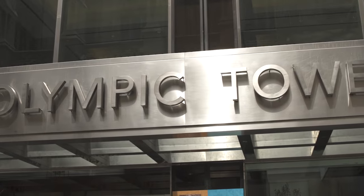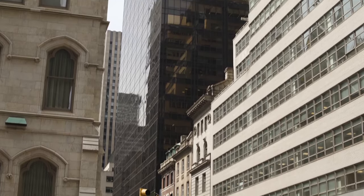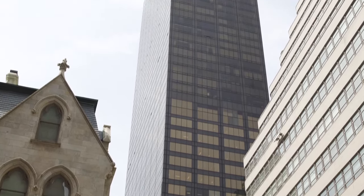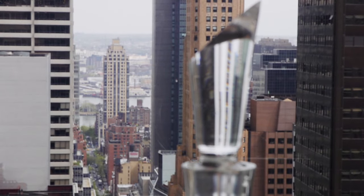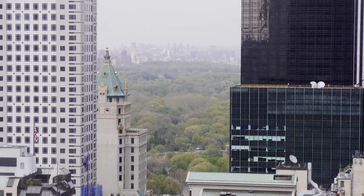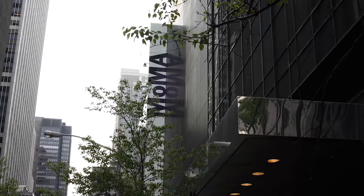Olympic Tower is one of the most prestigious white-glove full-service condominiums in Manhattan, developed by Aristotle Onassis and designed by Skidmore, Owings, and Merrill. The staff is known for their high regard for residents' security and privacy, as well as their top-door concierge service. There is a very well-equipped fitness center. The finest shops, restaurants, and A-list cultural activities are moments away.